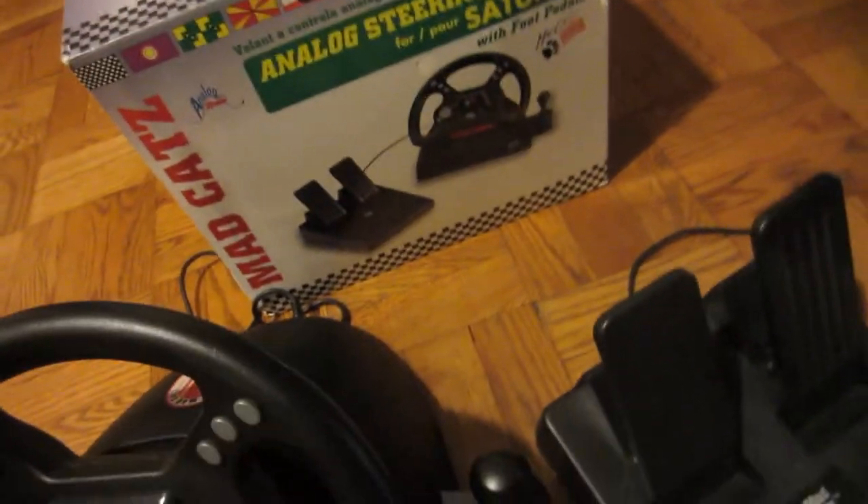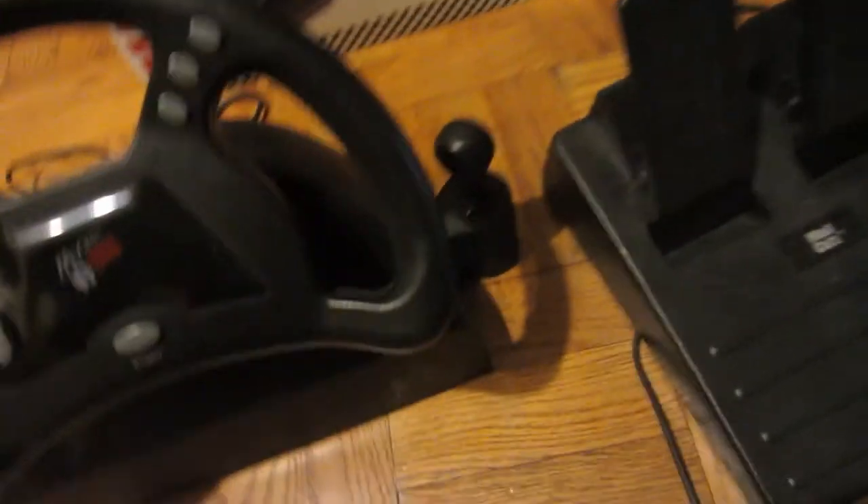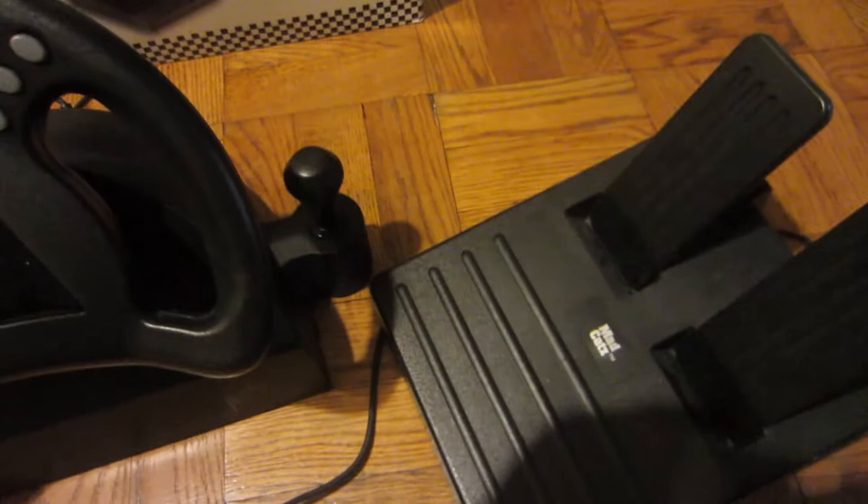I've used it — it says it's compatible with the Sega Saturn, but it's not. It comes with a pedal set and all that fun stuff.